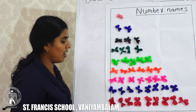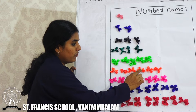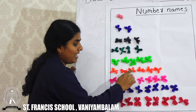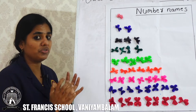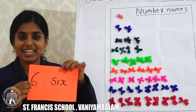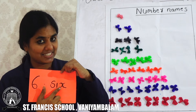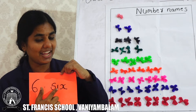Next we can count. Number 1, 2, 3, 4, 5, 6. Total how many flowers together? Number 6. This is number 6. What is the spelling of number 6? S, I, X. Once again: S, I, X.